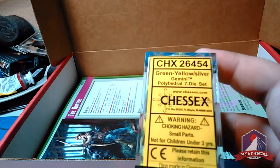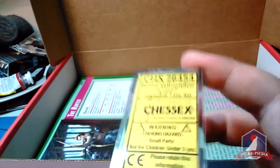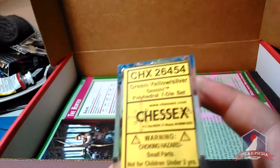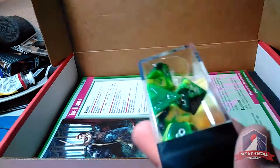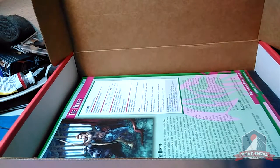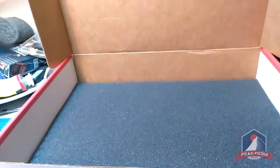Next we have the Chessex dice — green and yellow with silver numbering. These are a standard polyhedral seven-set, meaning you're getting a d4, a d6, a d8, two d10s (one percentile and one regular), a d12, and a d20. That's a pretty standard Chessex set — about an eight or nine dollar set of dice. On top of the shirt, which is probably thirty dollars, that's already roughly what you paid for the crate, and then you're getting all the extra stuff on top.